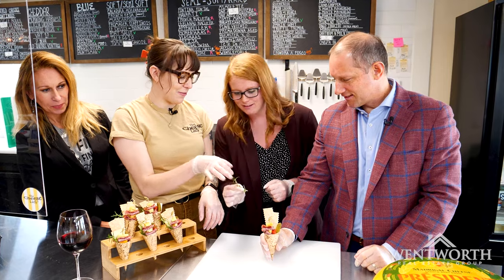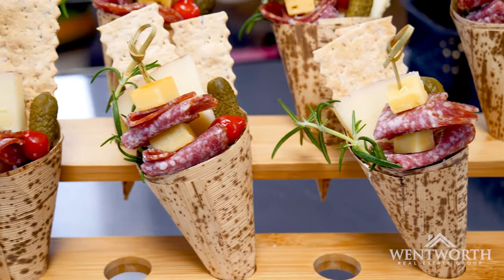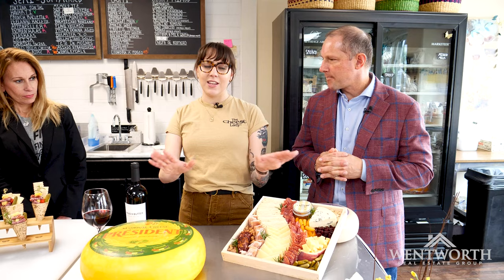Last but not least, we're gonna put our little garnish — rosemary. They're totally customizable: you can get any cheese you want and any meats you want. If you have allergies or don't want gluten crackers, you can totally do all of that. Or if you don't know what you're looking for, you can just say, 'Just do what you want, tell me what to pay,' and we'll take care of it for you.